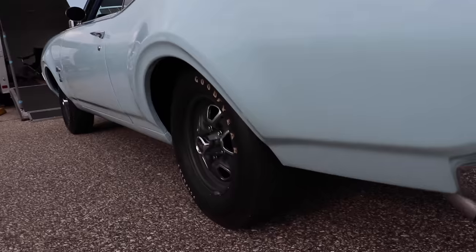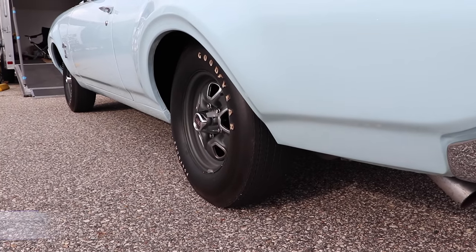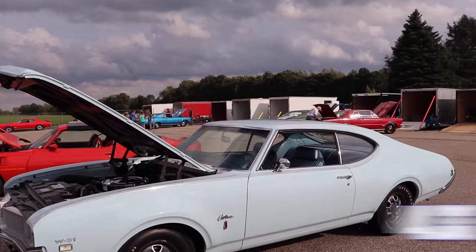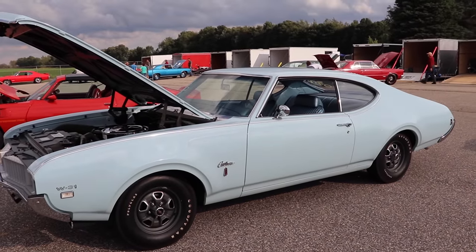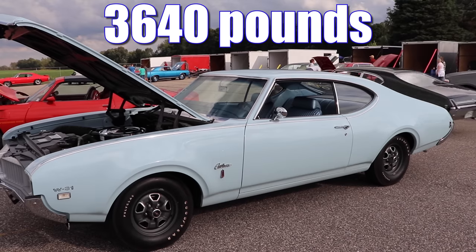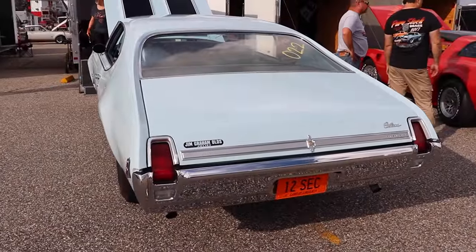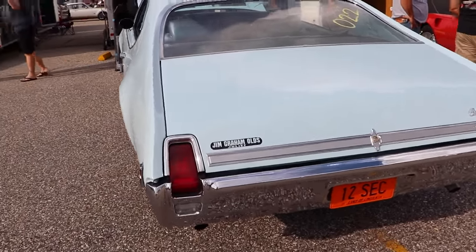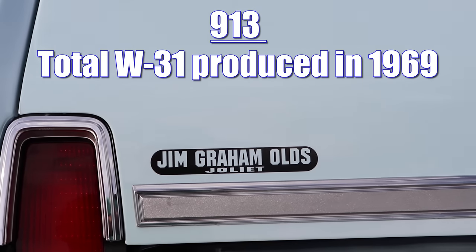Out back, 3.91 gears would have been standard, but this one has an absolutely delightful upgrade to 4.33 rear gears. The Cutlass W31 wasn't the lightest car, but it definitely wasn't heavy either. This specific one, with its driver included, was 3,640 pounds. Even though the W machine package came with so many delicious goodies, these cars really didn't sell all that well — there were only 913 total produced in 1969.